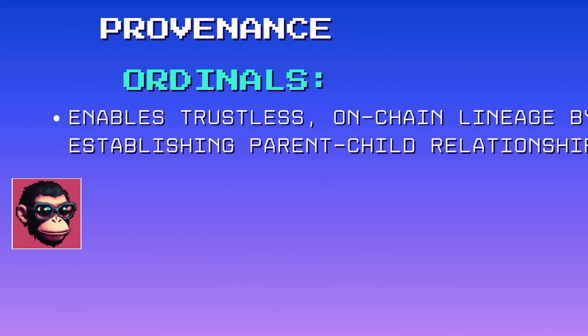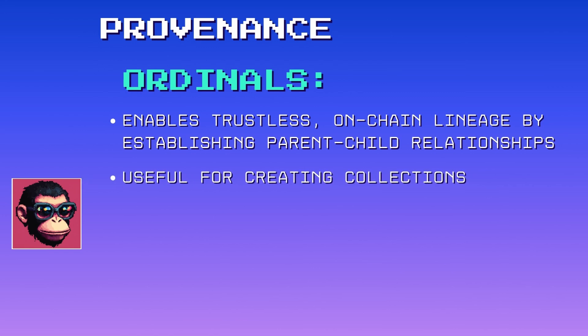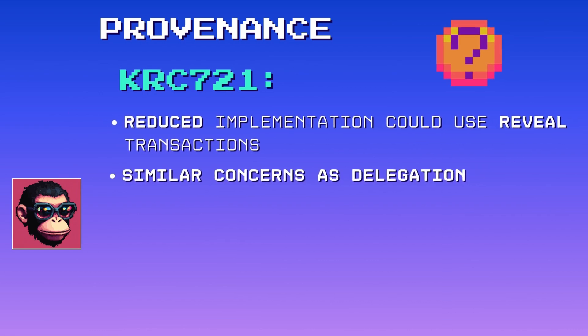Provenance: provenance in ordinals enables trustless on-chain lineage by establishing parent-child relationships between inscriptions. This is useful for creating collections with linked child inscriptions. A reduced implementation on CASPA would be possible, but concerns similar to those for delegation — such as security and verification — would arise.